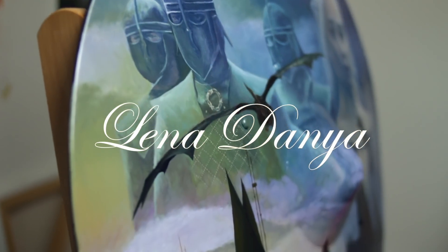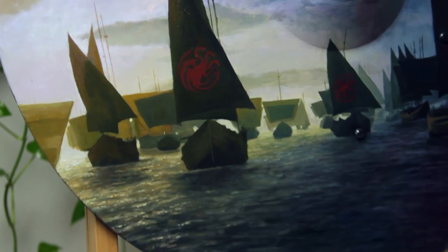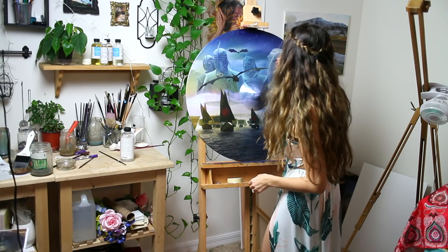Thank you so much for joining me for this painting time-lapse. I want to give a massive thank you to HBO for supporting my work and commissioning this project.